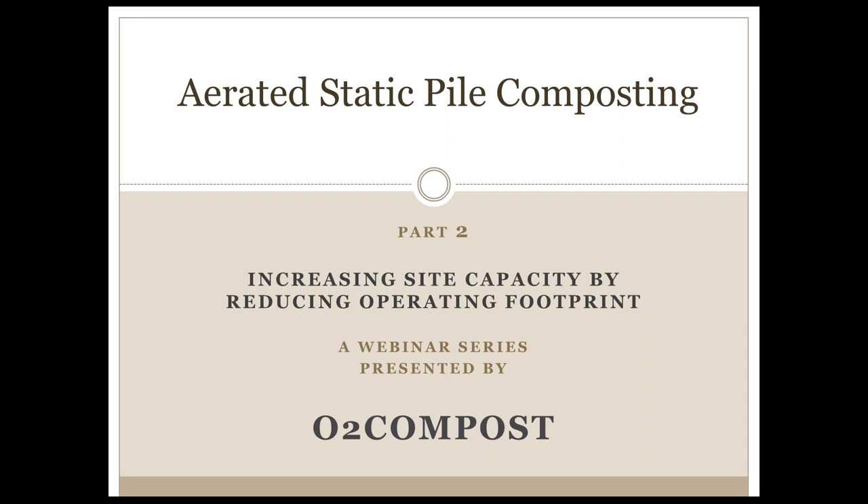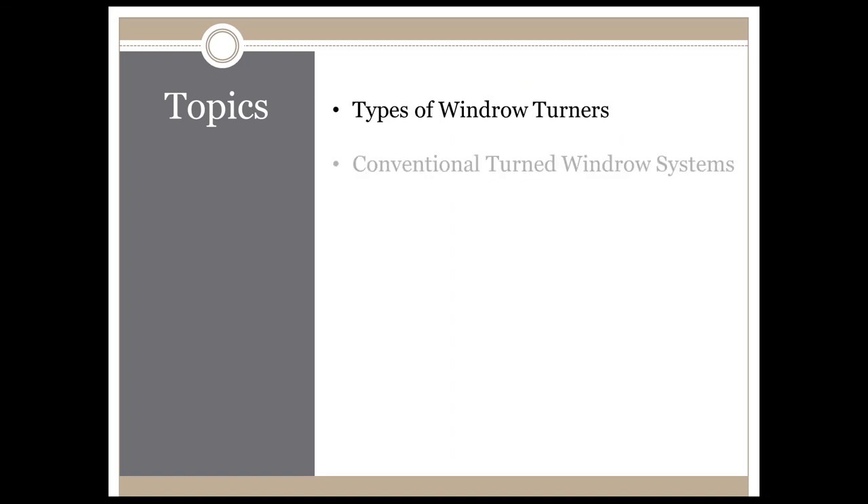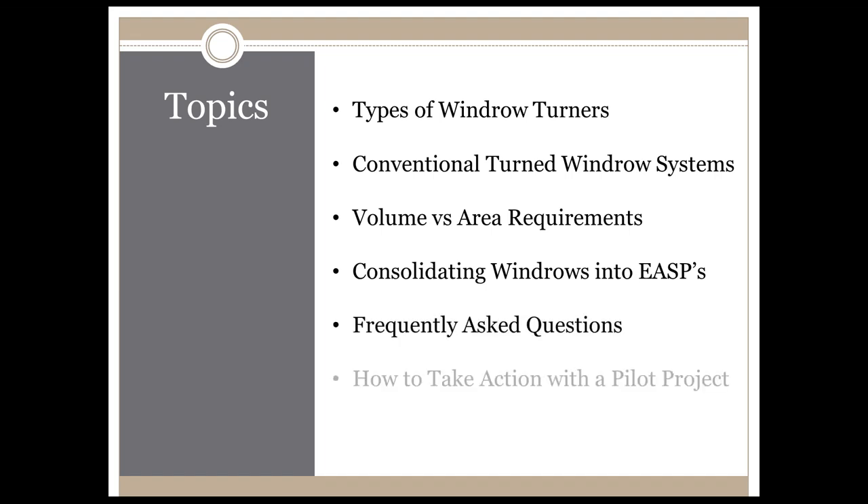Active composting is generally considered to be the first 30 days of composting. In this webinar we'll be taking a look at a number of topics: examples of various windrow turners and conventional turned windrow compost systems, the volume versus area requirements for both turned windrow and aerated static pile systems, how consolidating windrows into extended aerated static piles will save a considerable amount of space, frequently asked questions, and how you can take action with an ASP pilot project at your facility.